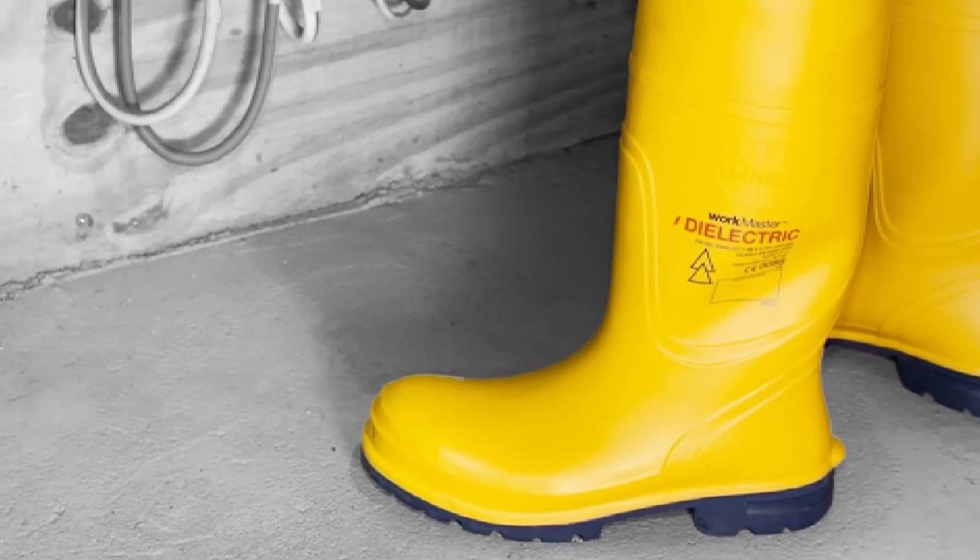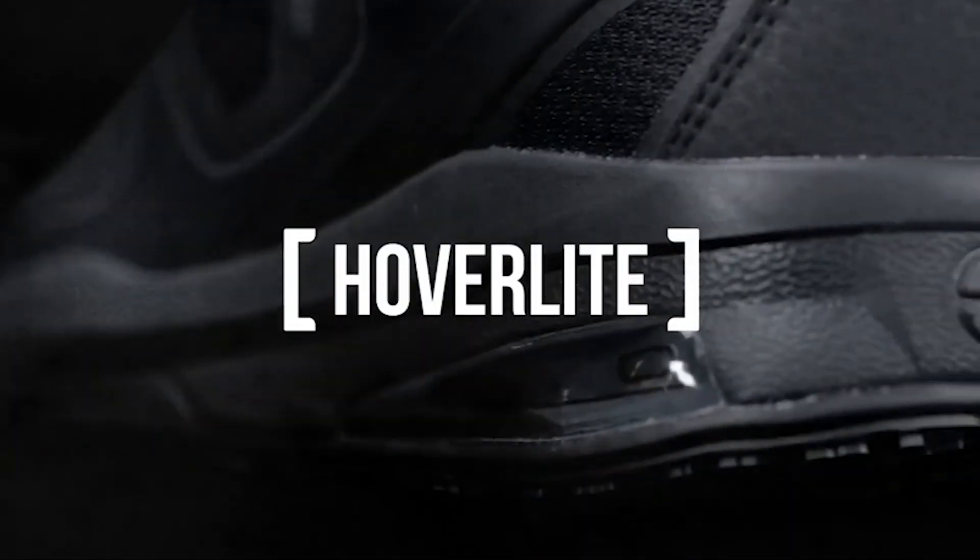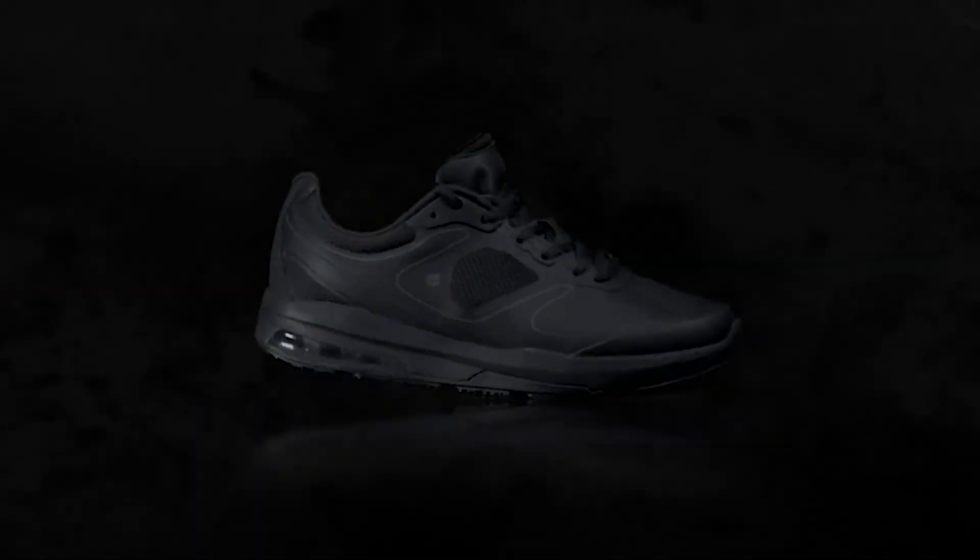Dielectric boots are electrically insulated to protect from any possible electrical shock. On the contrary, overshoes are not insulated in any way and do not offer protection against electrical shock.